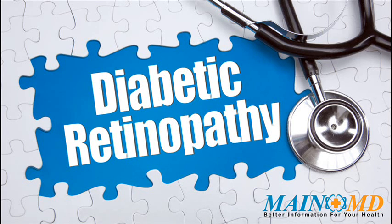Diabetic retinopathy symptoms include blurred vision and slow vision loss over time, floaters, shadows or missing areas of vision, and trouble seeing at night.